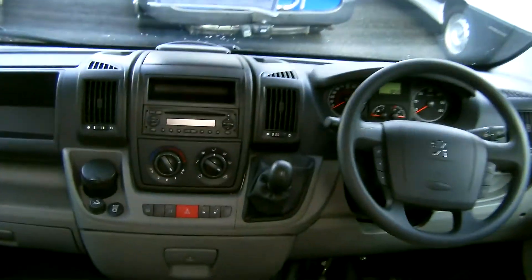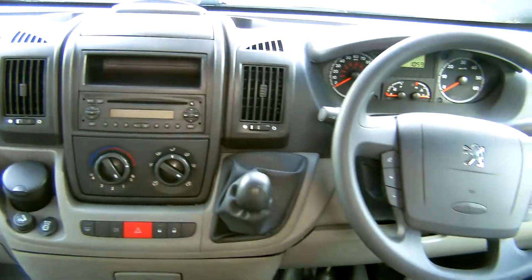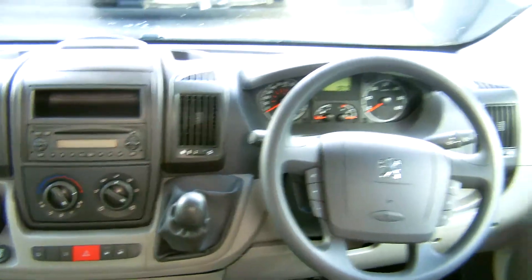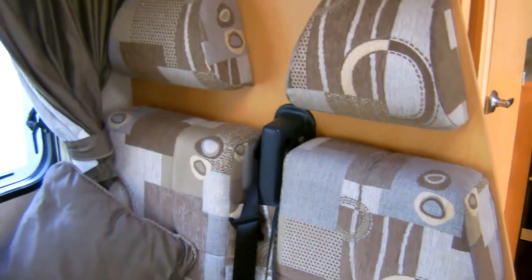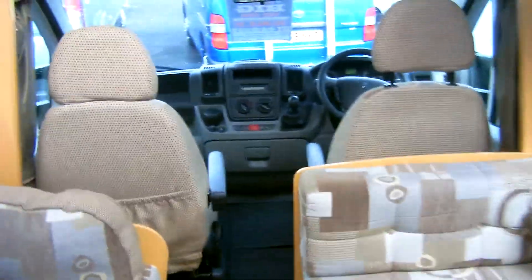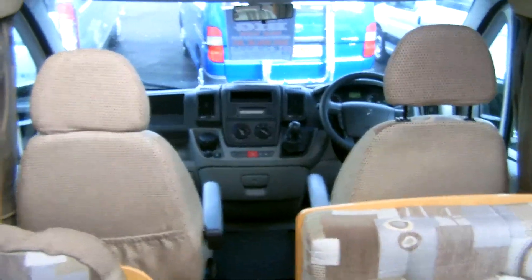The engine is a five-speed 2.2 Peugeot. Additional seat belts in the rear for four seat-belted passengers and a shower area with convenient fold-away sink. The 2010 Elddis AutoQuest 130.